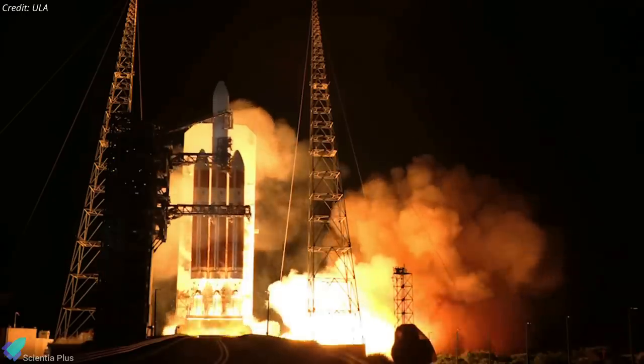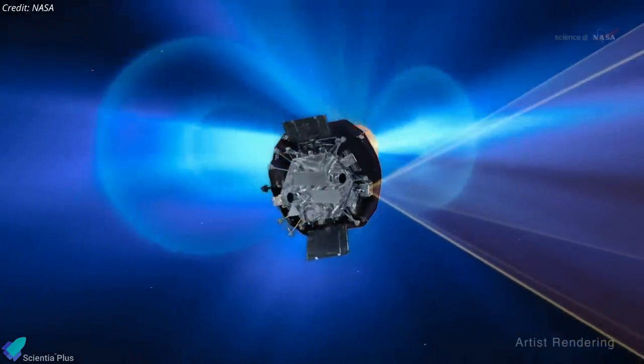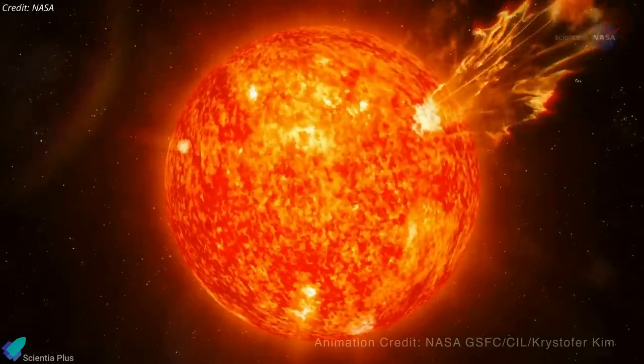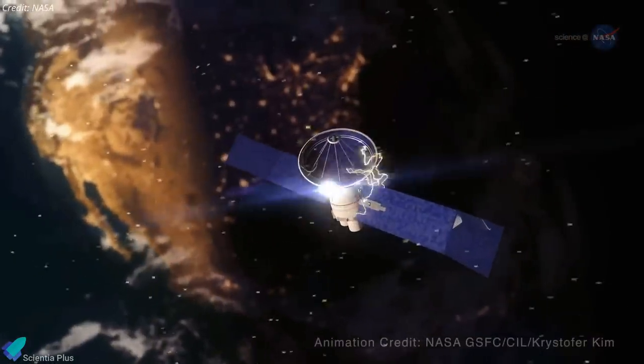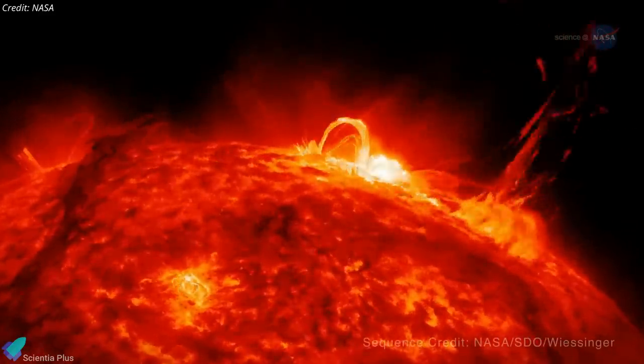Parker Solar Probe was launched in 2018 with its primary objective to probe the solar corona and learn more about the origin of solar wind. Since solar activity has a large effect on living on Earth — from generating auroras to threatening infrastructure like satellites — scientists want to know more about how the sun operates to make predictions about space weather.